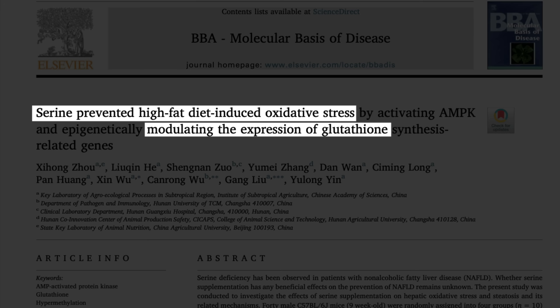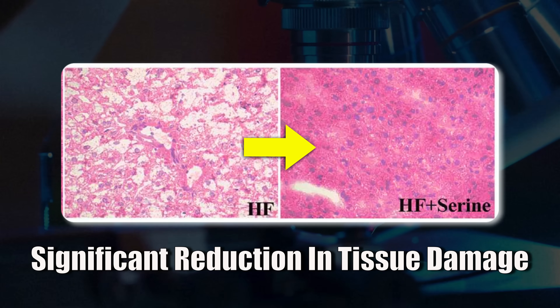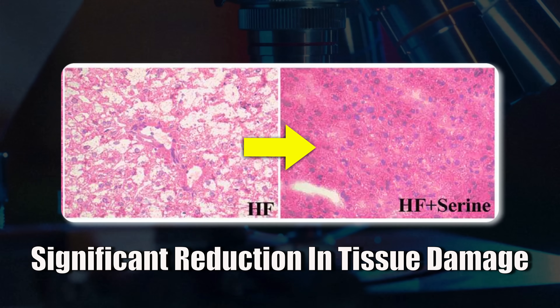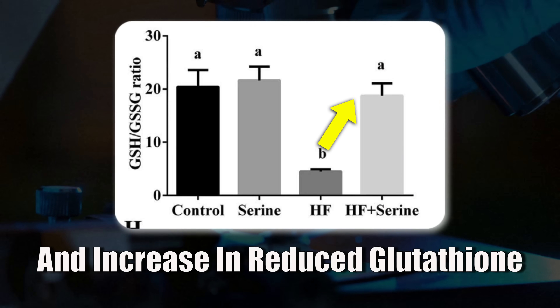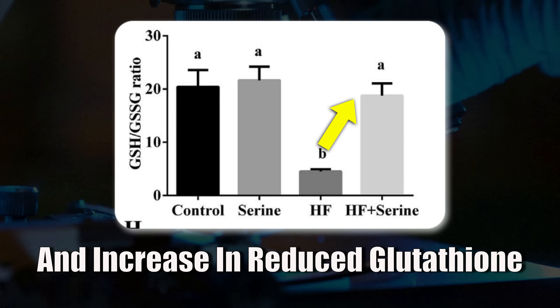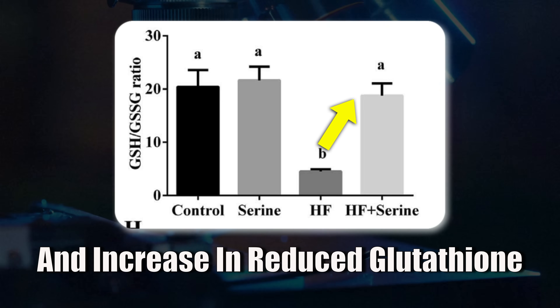I have an interesting study for you that found that the amino acid serine is a good alternative. The study found that serine protected the liver's glutathione antioxidant system under stress. It lowered reactive oxygen species — so oxidative stress — and it turned on AMPK, which is an enzyme that prioritizes antioxidant defenses in your cells.